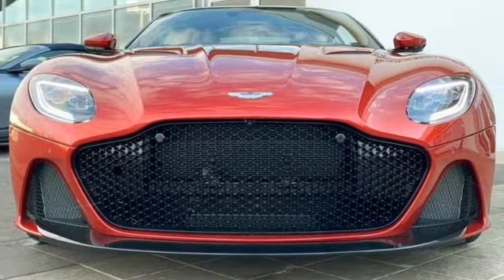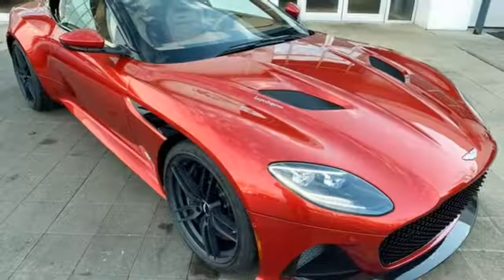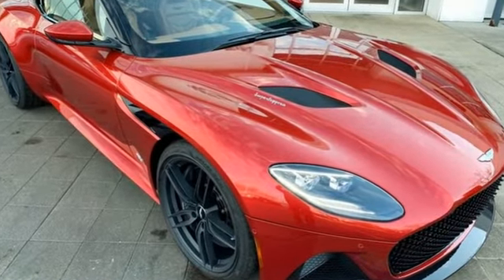In an Aston Martin, beauty isn't only skin deep — it is also beautiful to drive and to own. Take it for a test drive today.